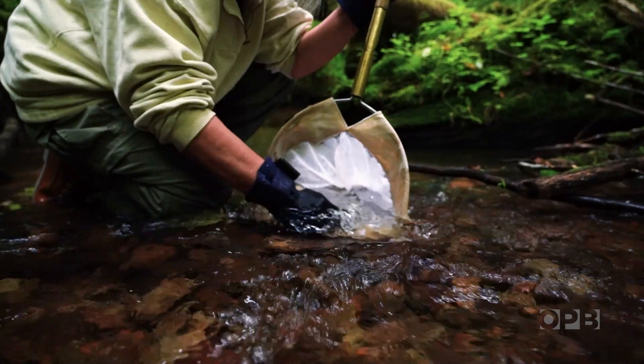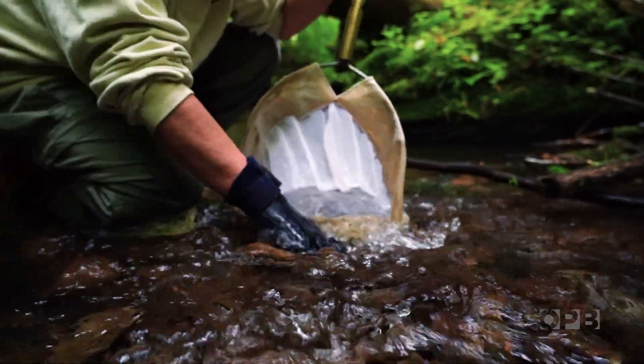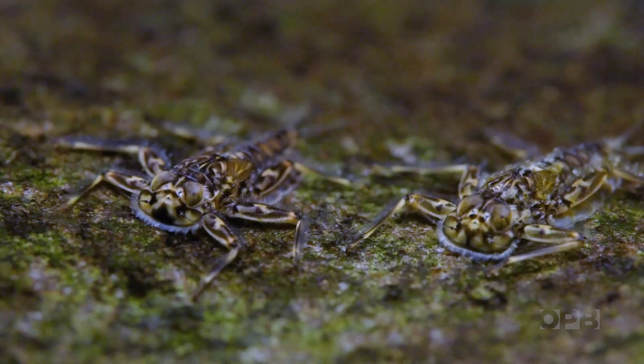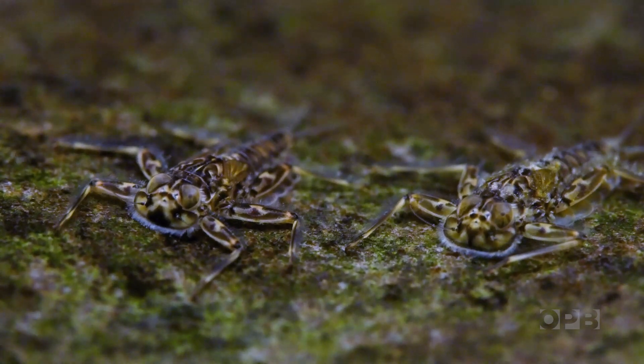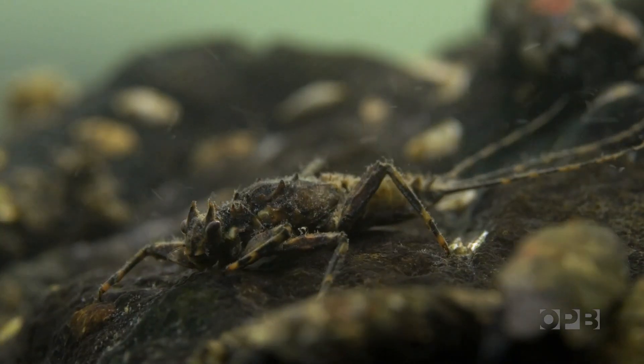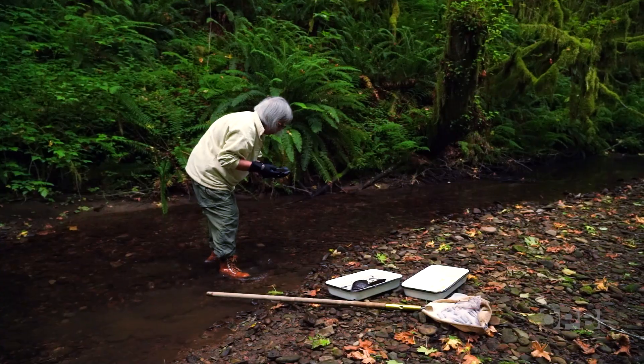When you put that net in the water there will be insects of many different sizes, ways of making their way around in the stream — some of them can crawl, some of them can't. And there's so much variety that you never run out of things to look at or questions to ask.